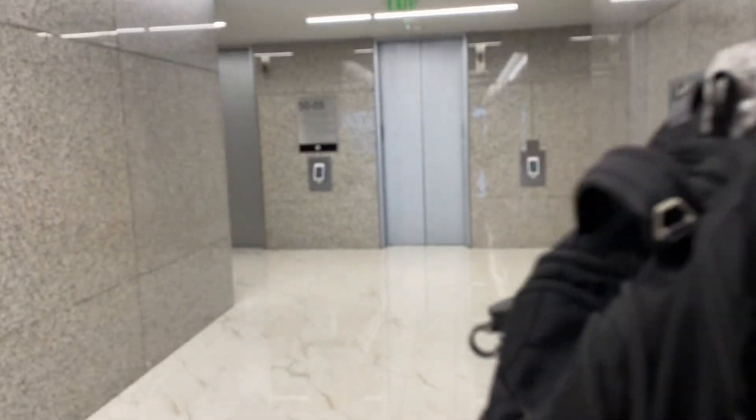Yeah, lobby. You get an awesome view of Miami Beach. And over there are the shuttle elevators — they go to 55.